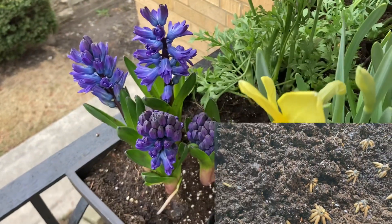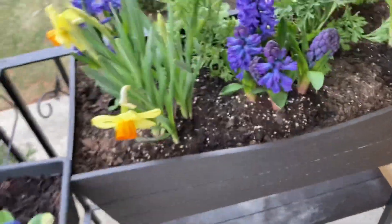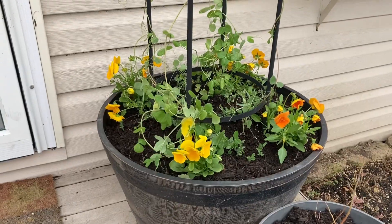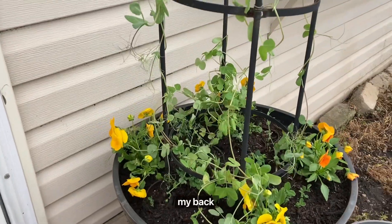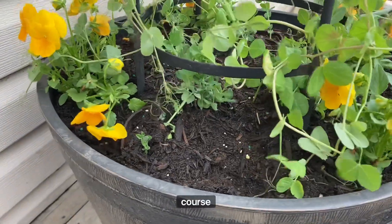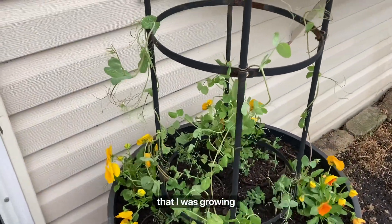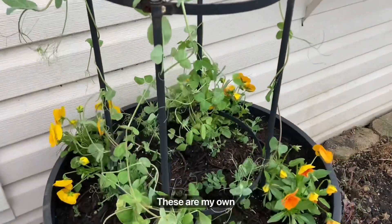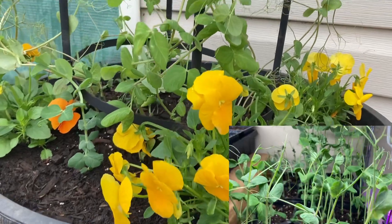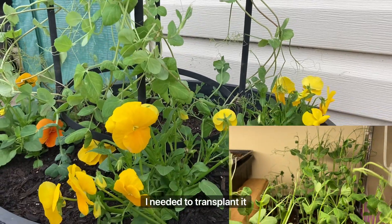This was my front porch — let me take you to the backyard. I planted two barrels in front of my back door. I planted more pansies for color, and also I planted peas that were growing indoors. These are my own seedlings; I had planted peas indoors about a month ago and they grew to a decent size, so I needed to transplant them.